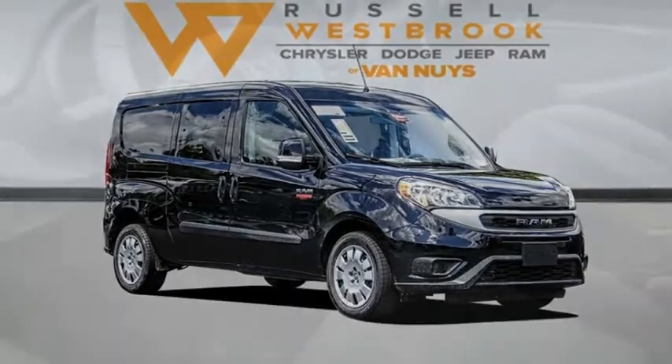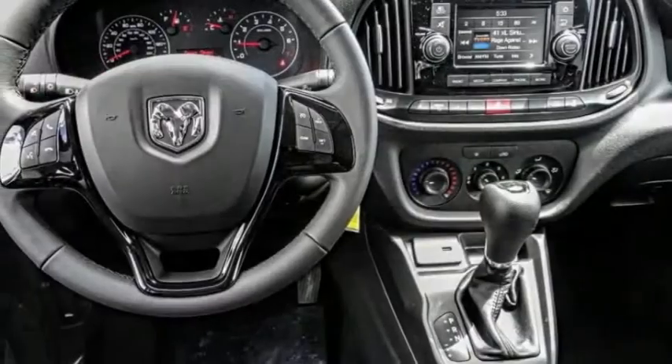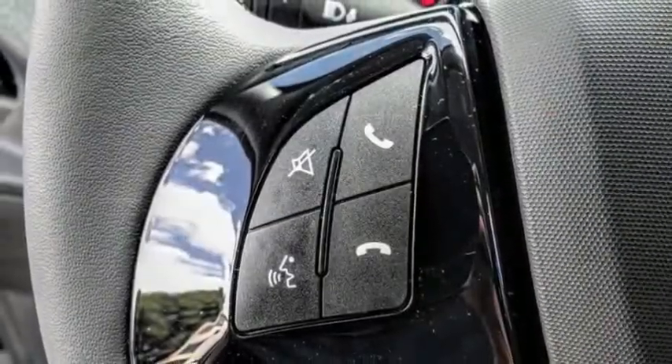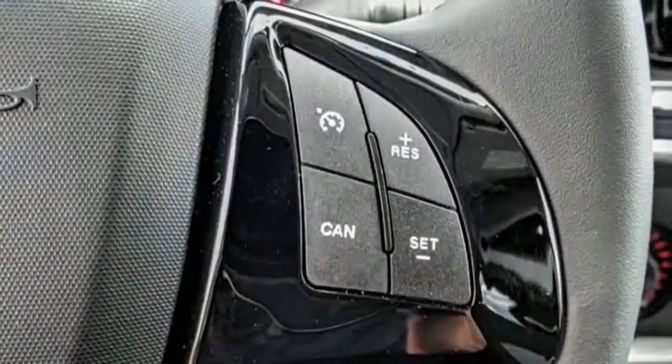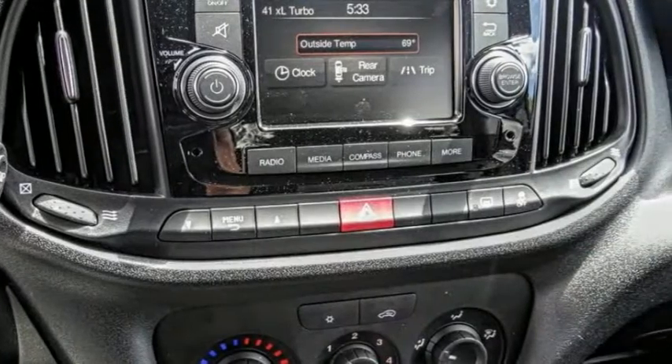Take a ride in the 2021 ProMaster City. The Ram ProMaster City is available in multiple trims and comes with backup cameras, hands-free calling, and low floor heights. The wide variety of configurations allows you to find the right fit for you.